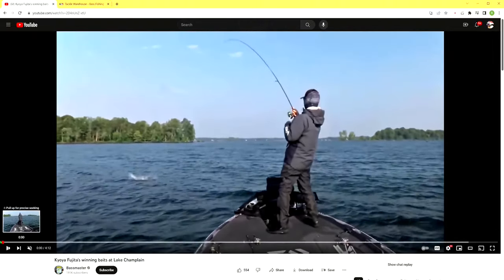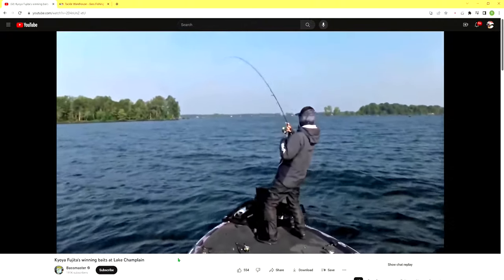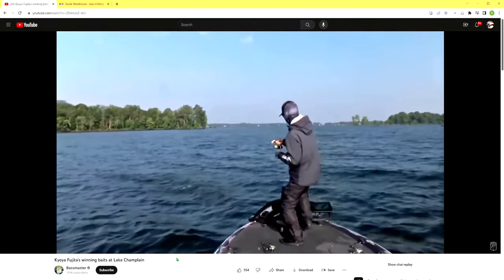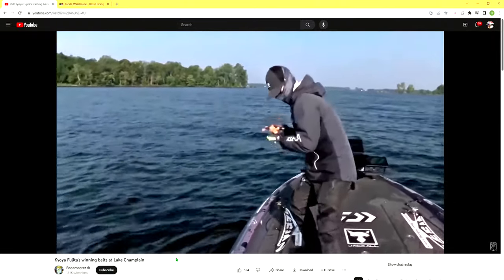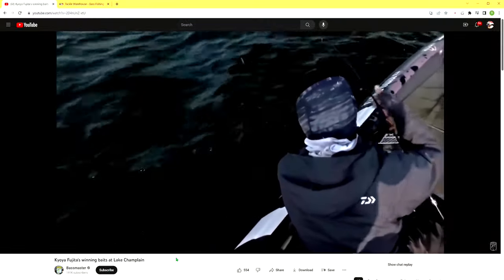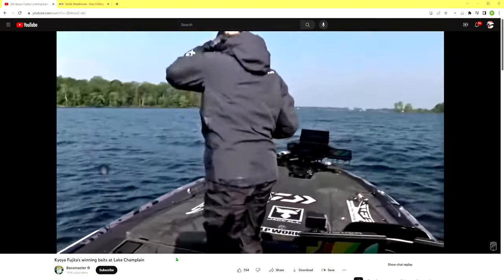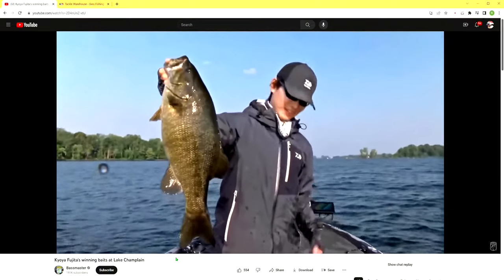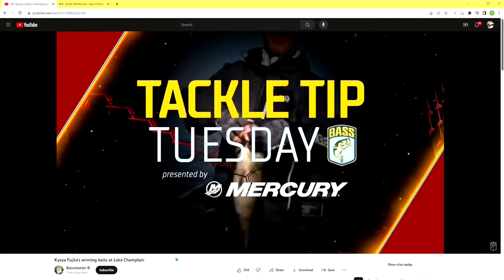Starting from the beginning, you can see he's using spinning tackle. He's also sponsored by Daiwa as well as Jackal. Check out this smallmouth — look at that, it looks like a carp, how big that thing is. It's a smallmouth and it's probably the biggest smallmouth I've ever seen in my life. It's kind of funny how big the smallmouth body is, but their mouth is so small in proportion.